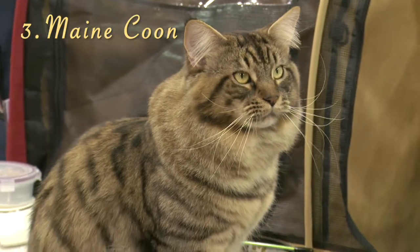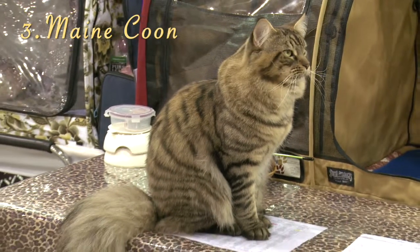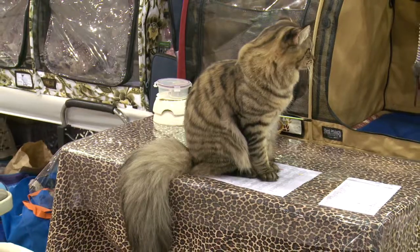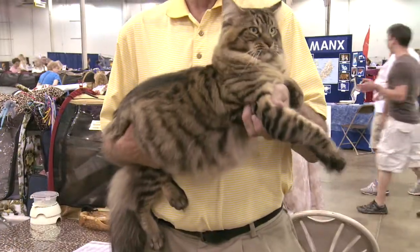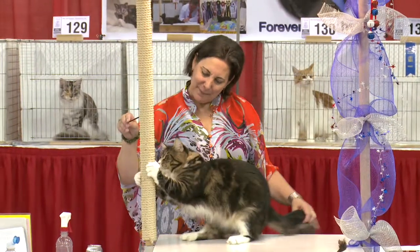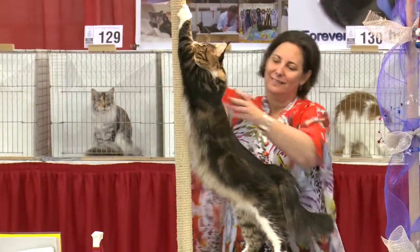Number 3, the Maine Coon Cat. The Maine Coon Cat was voted best cat at the first CFA Cat Show. Considered gentle giants of the pedigree cat world, they are easy-going despite their impressive size. Their shaggy coat makes for a rugged appearance, but these cats are intelligent, kind, and very trainable.